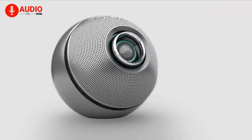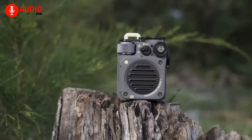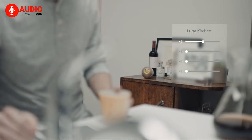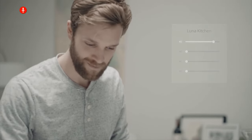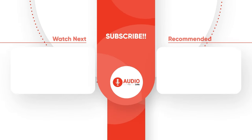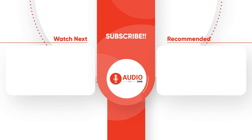So that was the list of the 5 weirdest and most unusual speakers. We hope that you found this video entertaining. Do let us know if you know some more speakers you'd like to see us feature. And as for everything else, don't forget to like, share, subscribe, and hit the bell icon if you want more videos like this on your feed.